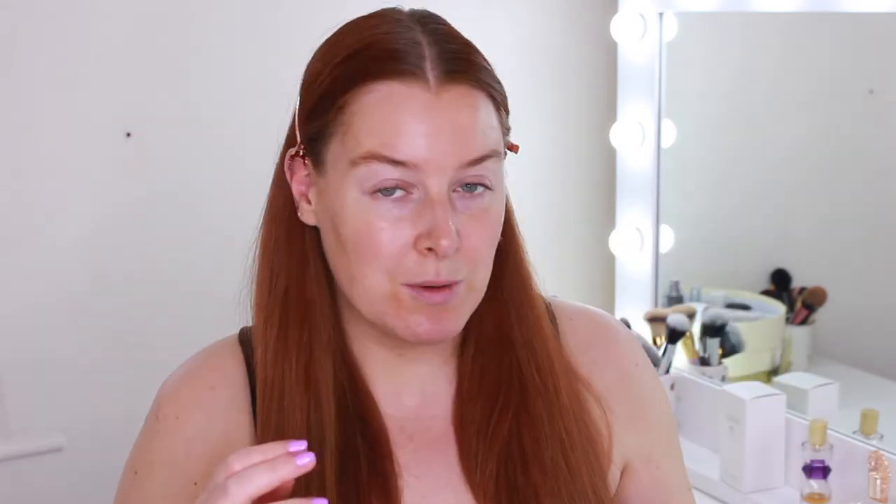I'm just going to dampen my face first, because if I was in the shower or bath this is how I would do it. I'll take one pump of the cleanser, drop it into my fingers first, and then start massaging it all over. This makes your skin feel so soft and hydrated after you've used it. Then I just take a damp washcloth and wipe that away.